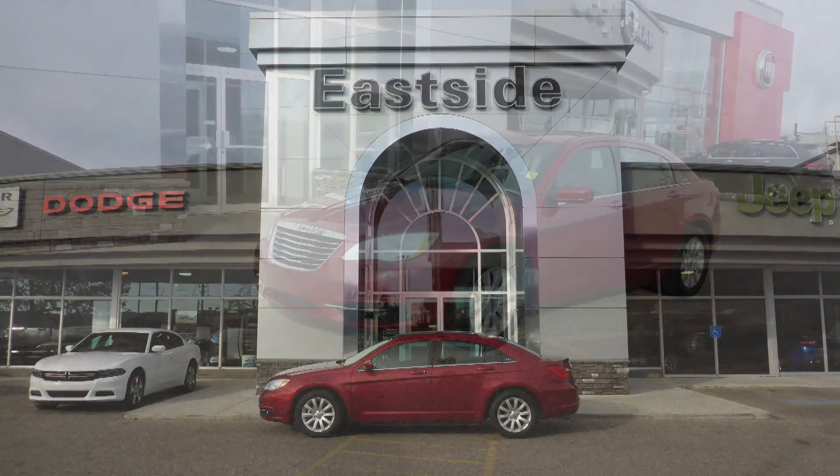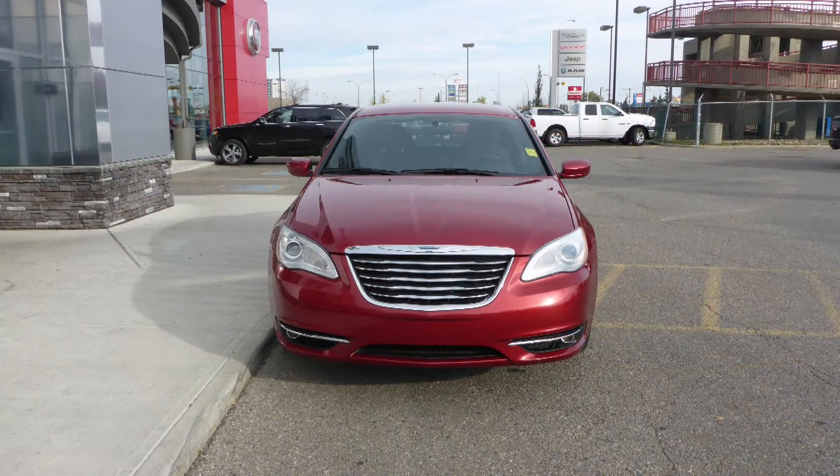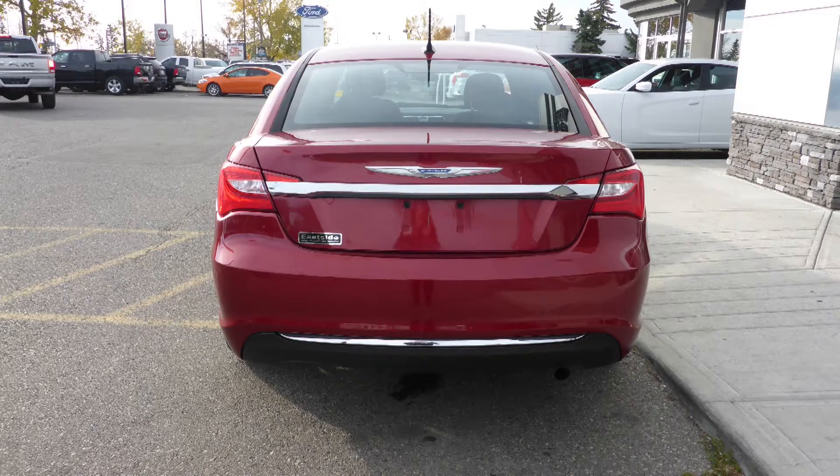Hi Melissa, this 2013 Chrysler 200 Touring comes equipped with a 2.4L engine and automatic transmission, bifunction halogen projector headlamps, fog lamps, 17-inch aluminum wheels, and a deep cherry red exterior.